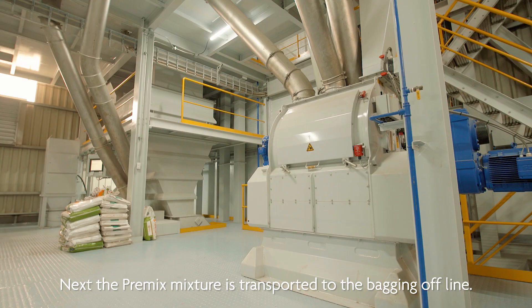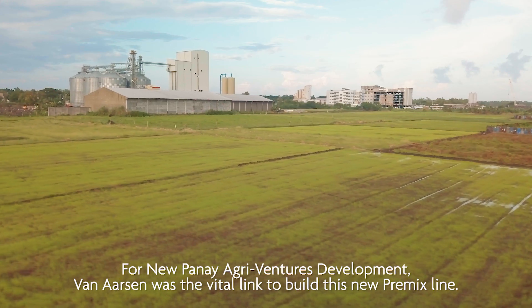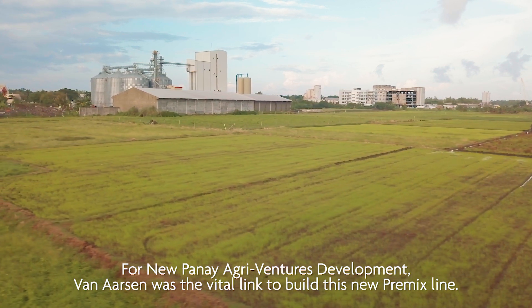Next, the pre-mix mixture is transported to the bagging offline. For New Panay AgriVentures Development, Van Aarsen was the vital link to build this new pre-mix line.